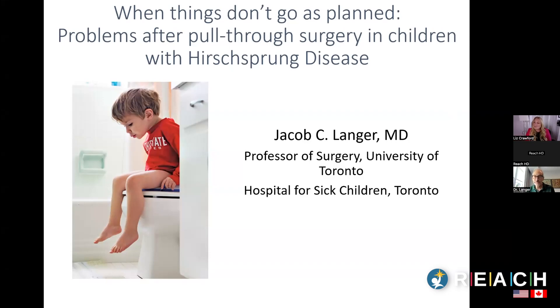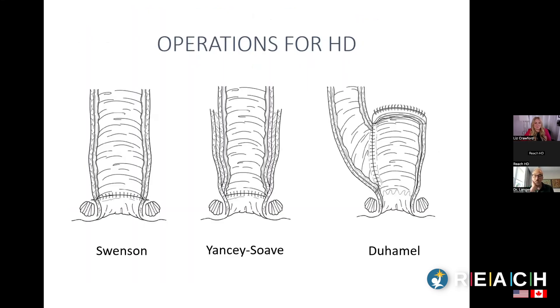Today's topic is what happens after the pull-through when everything has recovered, but the child doesn't necessarily have the kind of outcome you were hoping for. This presentation is about longer-term problems after a pull-through in children with Hirschsprung's disease.